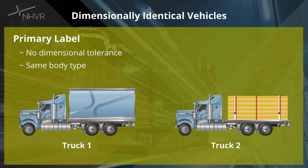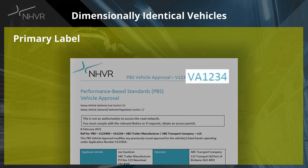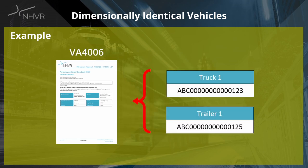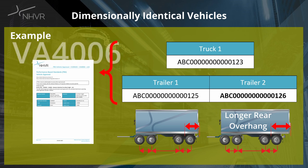Please note, even though vehicles may have some different dimensions and have different vehicle labels, they can still share the same axle spacings or identical axle spacing footprint, and will continue to be issued with the same VA number for access permit purposes. For example, an existing VA 4006 has truck 1 and trailer 1. A new certification then adds an additional trailer with a longer re-roading. The new trailer should be labelled as trailer 2 due to the dimensional differences, but as the axle spacings of the vehicle remain the same, the new VA will keep the same VA number 4006 and will not affect the road access permit.